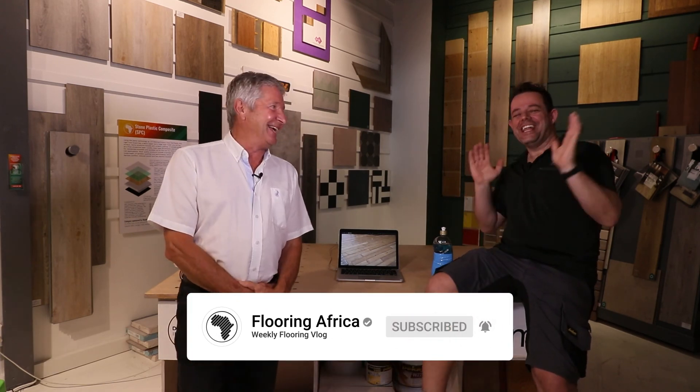Thank you so much for watching. I found this little case study very interesting because, being a self-dedicated flooring nerd, I hadn't encountered this particular result myself as yet. But I do know it's very commonplace for cleaners to use dishwashing liquid when they're in a bind. Anthony, thank you so much for joining us here in the studio again. We look forward to more case studies. If you have any questions or comments, please hit us in the comments below, hit the bell button, and don't forget to subscribe to Flooring Africa. Thank you so much and we look forward to seeing you in our next video.